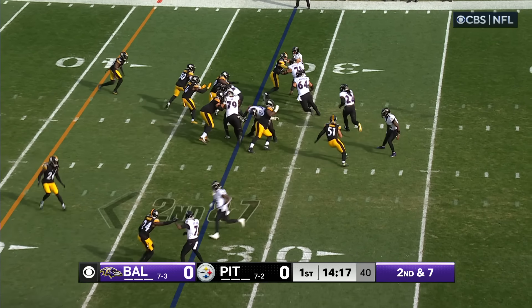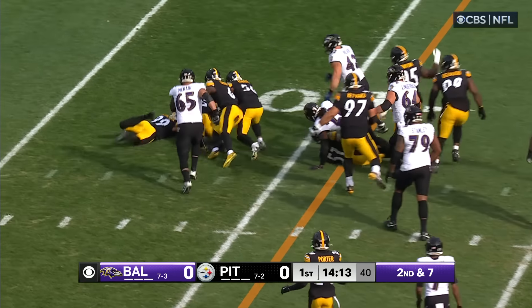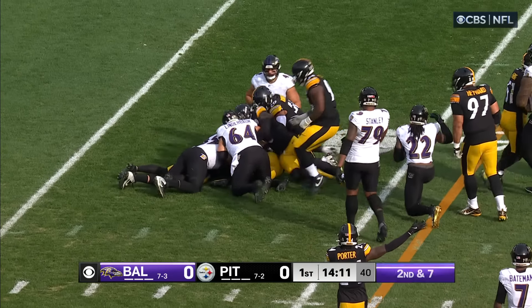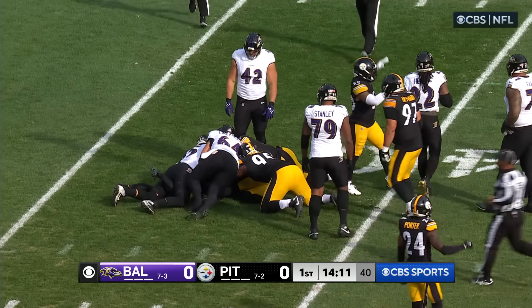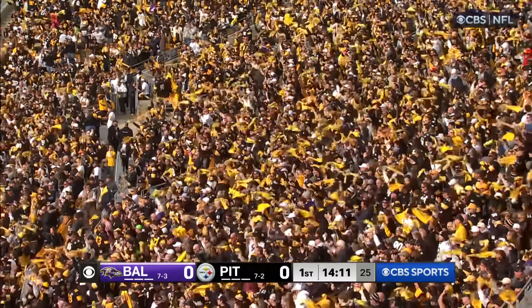Motion man is Flowers, handoff. Henry turns it upfield, very close to a first down — loses the ball! Coughed up by Henry, and the Steelers have it!